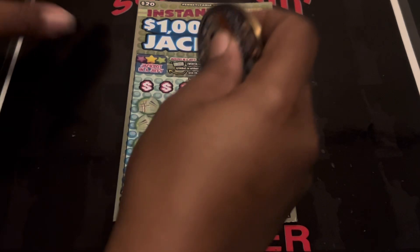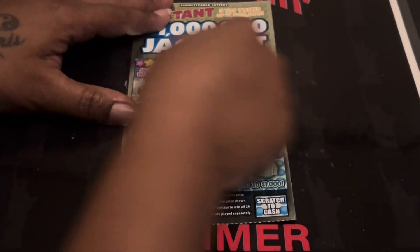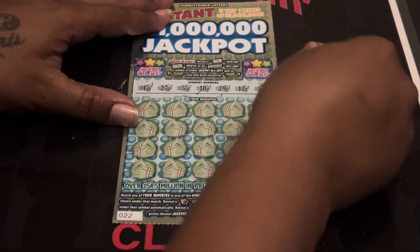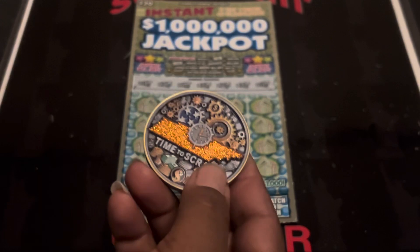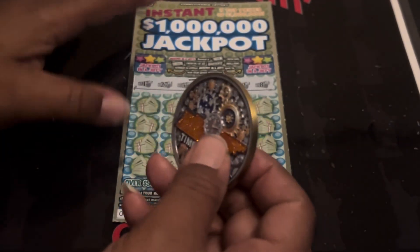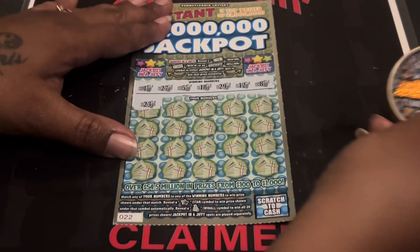All right here we go, big boy — twenty dollar one million jackpot. Oh, it scratches nice too! Our numbers are: 1, 27, 5, 18, 29, 12, and 8. If you don't know who Carter Price is, Time to Scratch — his information will be down in the description, guys. Go check him out, he has an awesome channel. Number 23.